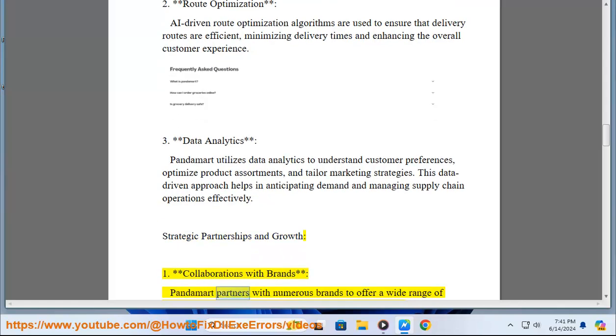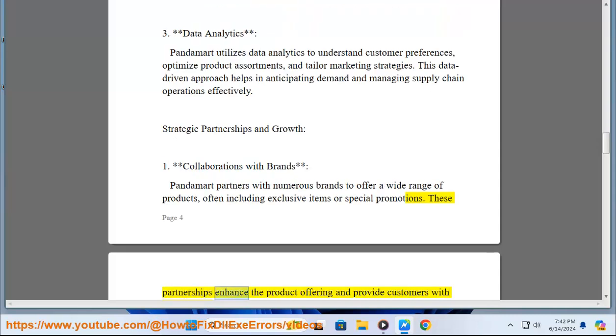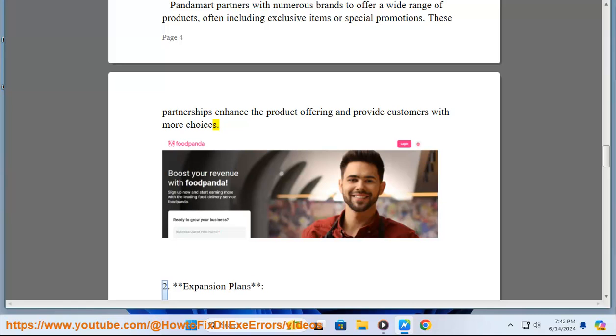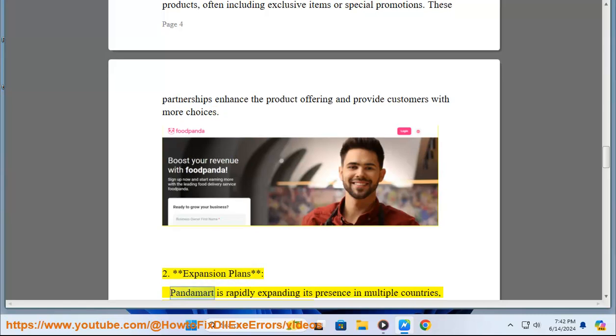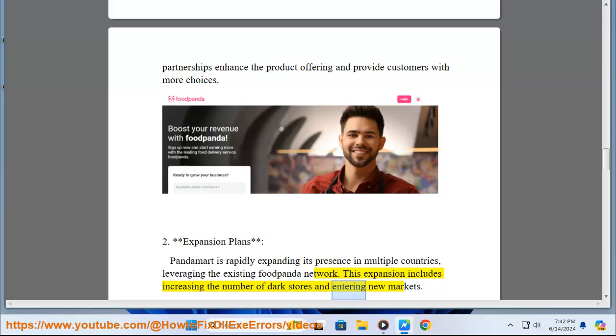PandaMart partners with numerous brands to offer a wide range of products, often including exclusive items or special promotions, enhancing the product offering and providing customers with more choices. PandaMart is also rapidly expanding its presence in multiple countries, leveraging the existing foodpanda network by increasing the number of dark stores and entering new markets.